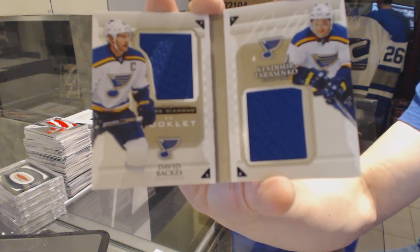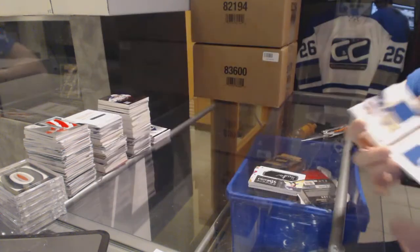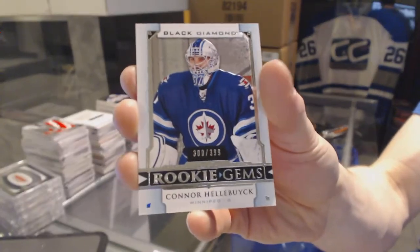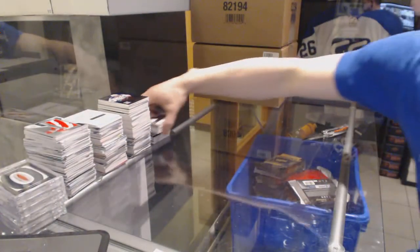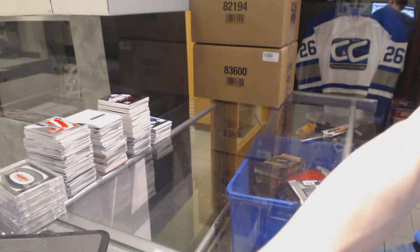42 of 99, Backes and Tarasenko. And we've got a rookie gems numbered to 399 for the Winnipeg Jets — Connor Hellebuyck. So there we go, boys and girls. Coming up next: the 11-12 Upper Deck The Cup case.